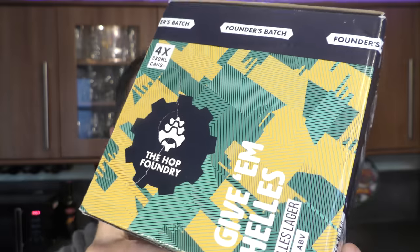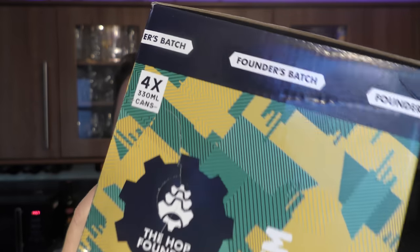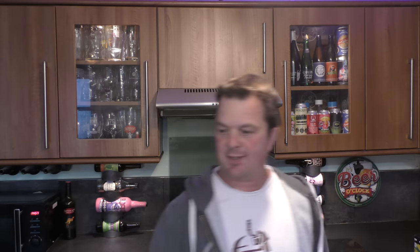And three more. These are boxed beers. Give 'em Hells from the Hop Foundry - a 4.5% ABV Hells Lager with Founders Batch around the top. Aldi Stores - I'm trying to see who brews these beers for them. Next up, Gooders Gold from the Hop Foundry - a triple-hopped golden ale at 4.5% ABV.